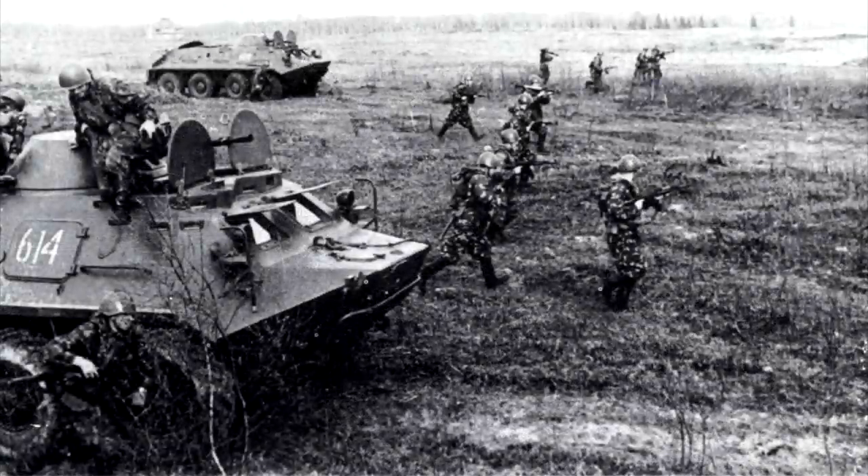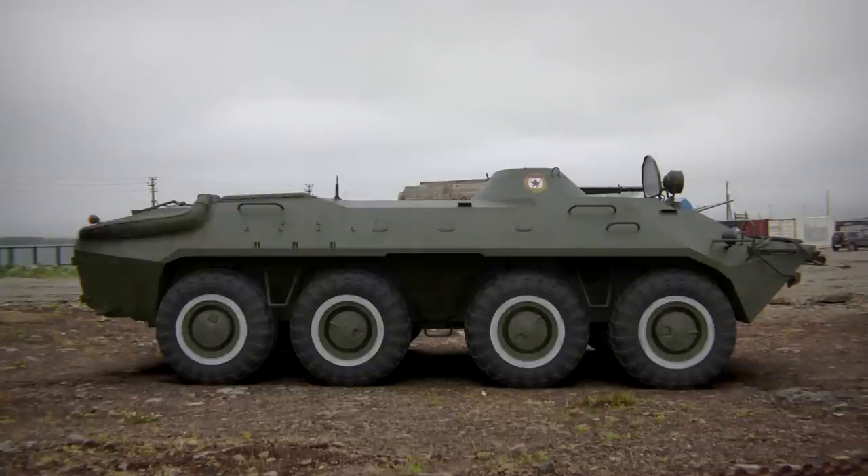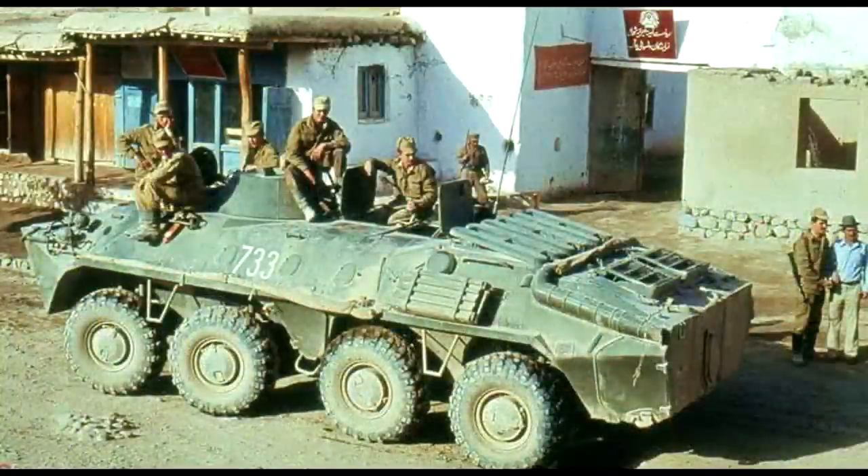This variant was produced in vast numbers until 1976, when it was superseded by a modernized design designated the BTR-70. This incorporated some more key improvements, again improving the armor and hatches, and introducing puncture-resistant tires, but failed to overcome two of the BTR's main issues.